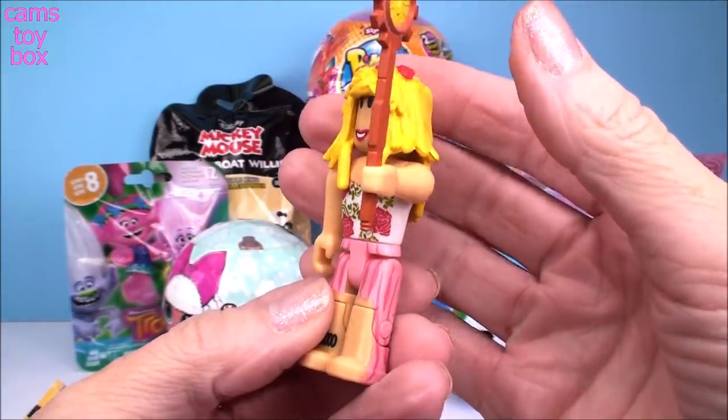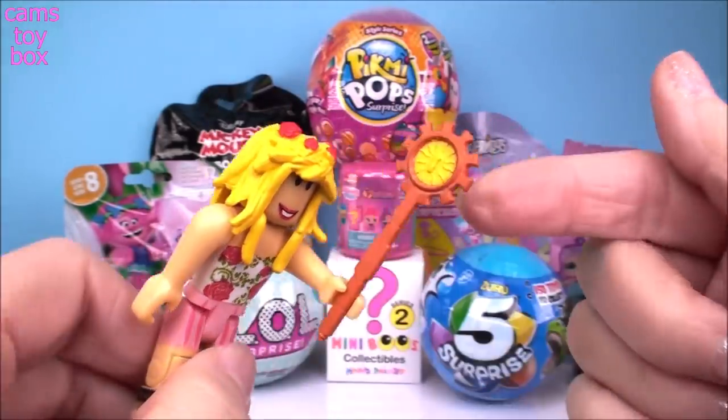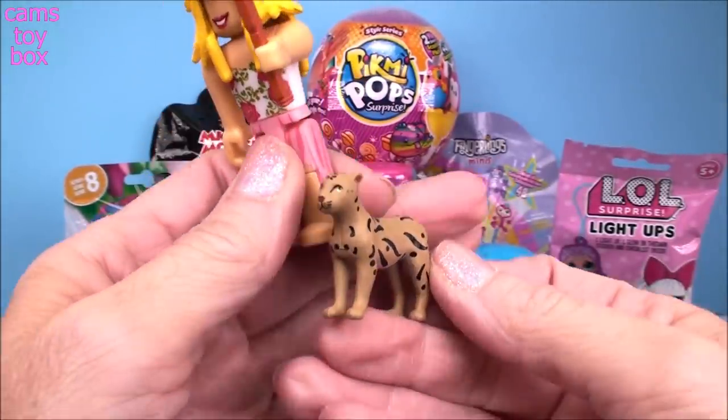They come out in pieces and you also get a collector's checklist. Check out the figure we got today. This is such a good series — really, really unique characters. Check out this accessory, but then wait, we got another accessory!